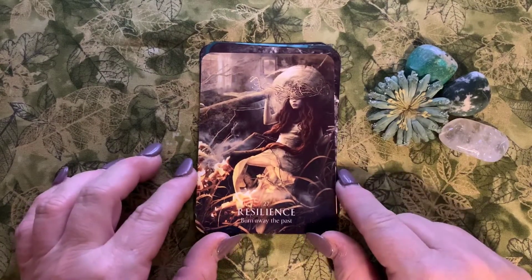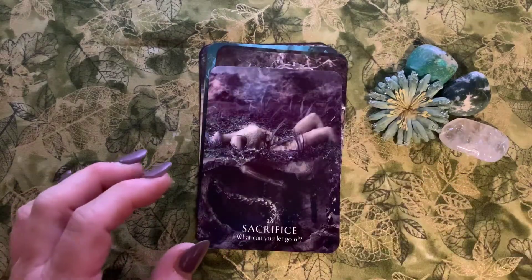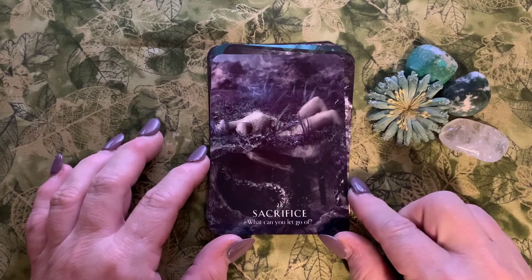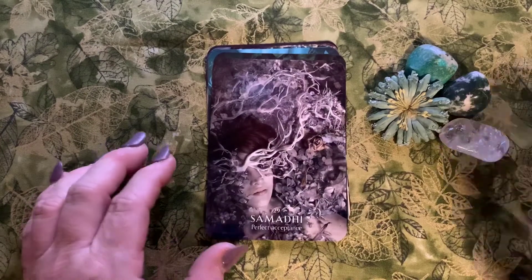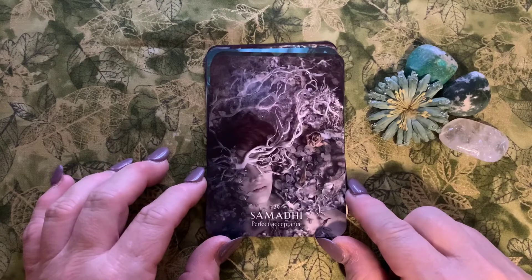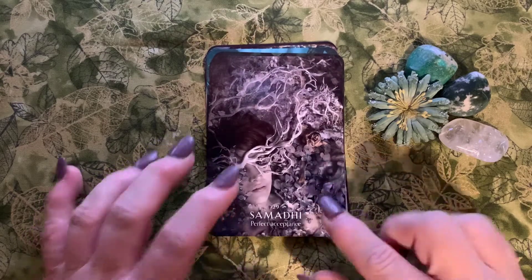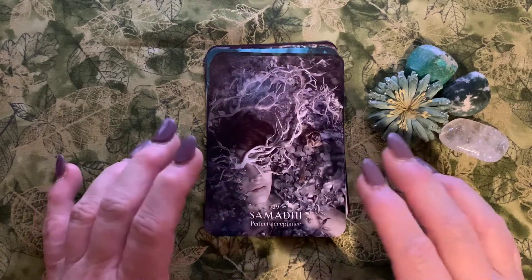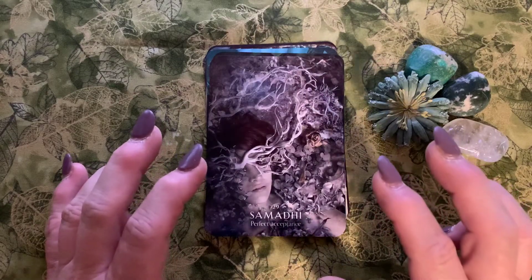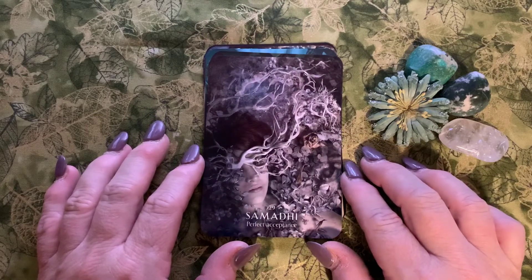Number twenty-seven is Resilience: 'burn away the past.' Number twenty-eight is Sacrifice: 'what can you let go of?' Number twenty-nine is Samadhi: 'perfect acceptance.' This is a Hindu-Buddhist word relating to the highest state of mental concentration achieved while meditating, that unites you with the divine.